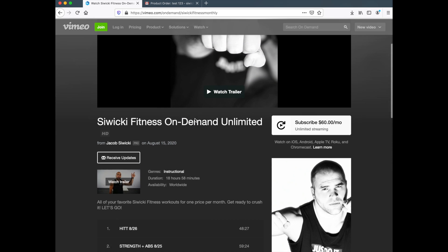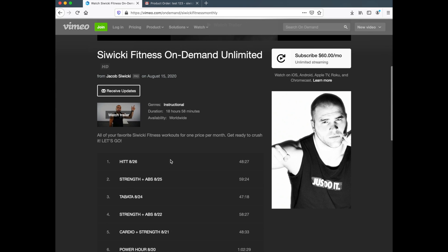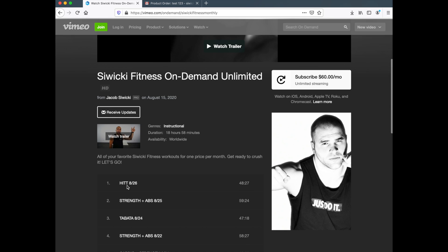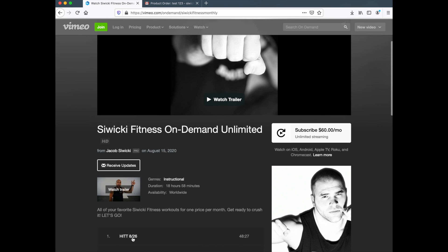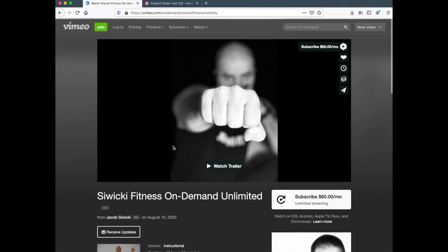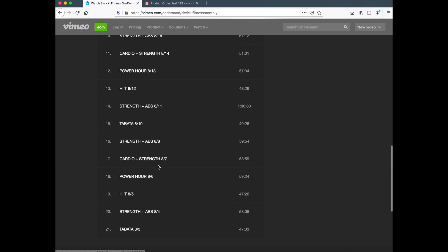You'll be charged $60 a month. Once you complete your purchase for the first time, a video will pop up — it's usually the first video in the library. If you don't want to watch that video, go underneath it and you'll have access to all of the videos.